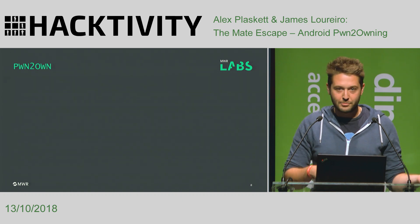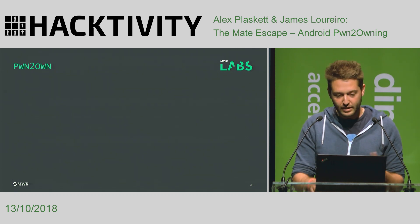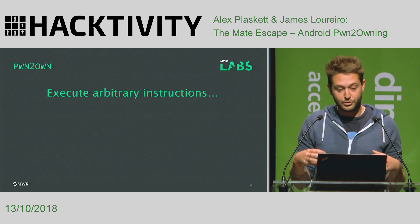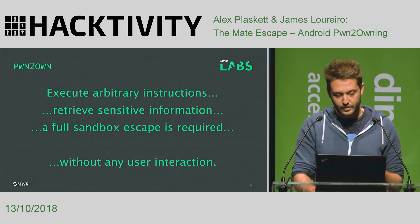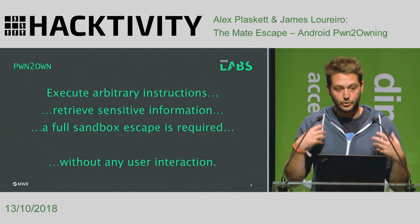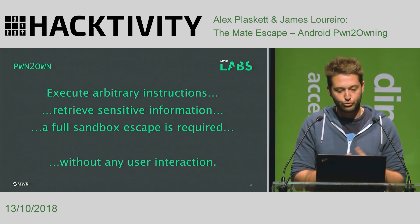For those that don't know, let me go through the Pwn2Own rules explicitly because it's pretty difficult. You need to fully compromise the device — execute arbitrary instructions, retrieve sensitive information off the device. A full sandbox escape is required, particularly on browsers, without any user interaction. For the browser component, all you get is a link to click on to our web server. From that point onwards, no further user interaction is allowed. We have to fully compromise the device. It's not trivial.